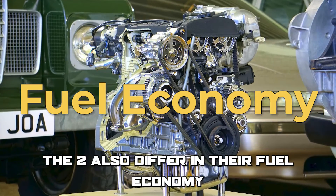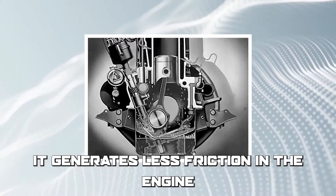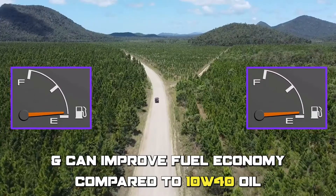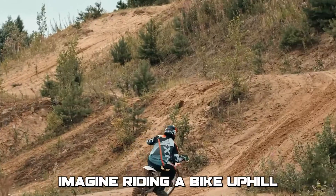The two also differ in their fuel economy. Because 10W30 oil is less viscous, it generates less friction in the engine and can improve fuel economy compared to 10W40 oil.